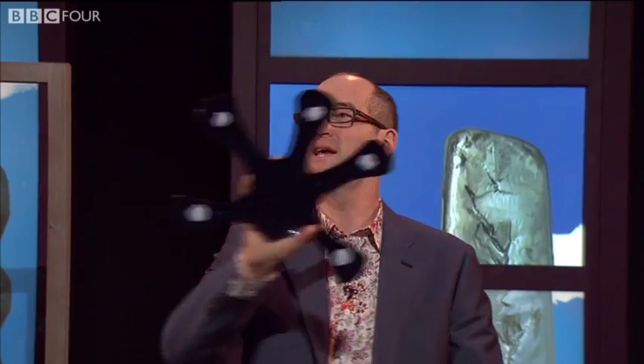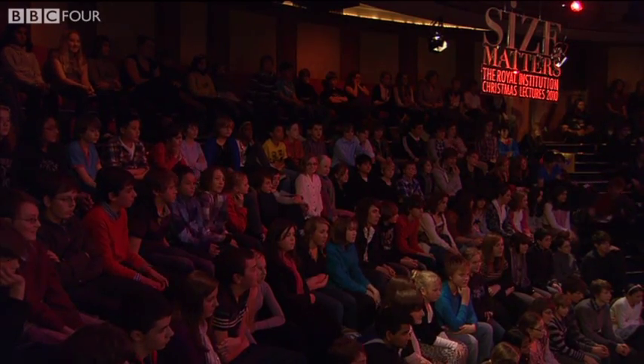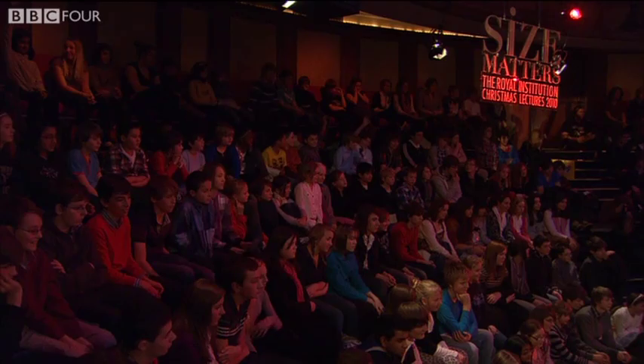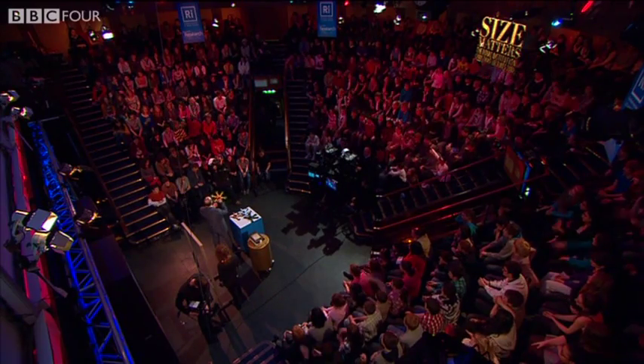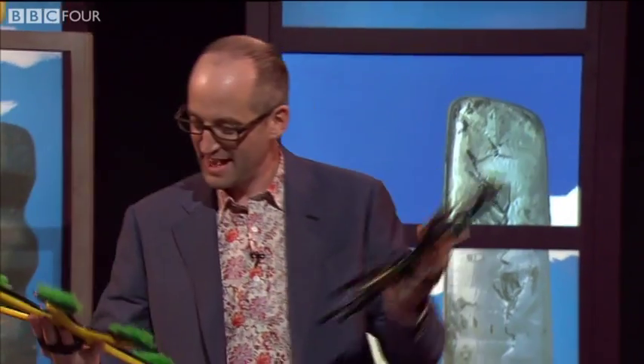Let's have a vote. Who thinks it is bits of glue, a bit like a spider squirting out glue? Anyone? No one. Who votes for the nails? Come on — that was quite a good idea. Who votes for the suckers? Suckers! Maybe. I'm not giving anything away. And who votes for the hairs? So, in fact, we're sort of equally split in this audience between hairs and suckers. Not often you get to say that, is it?